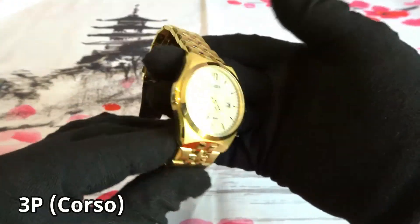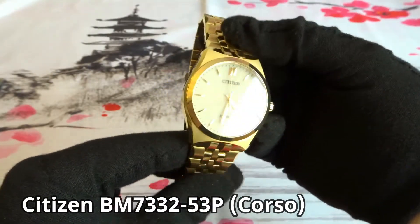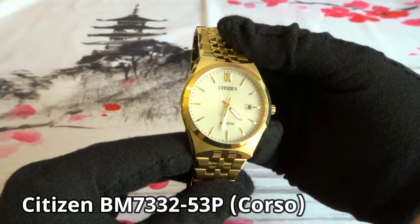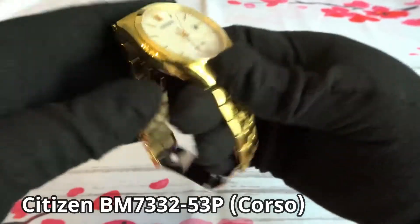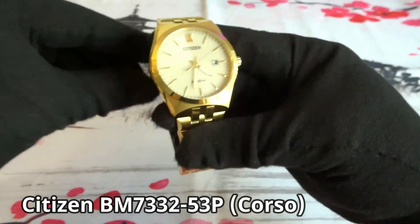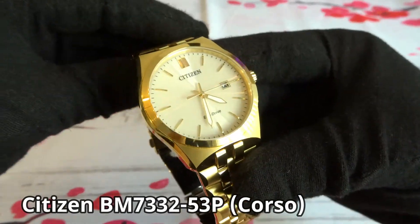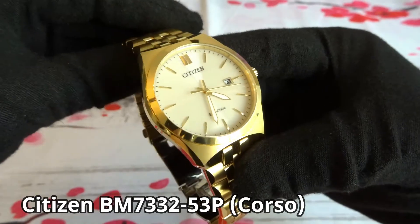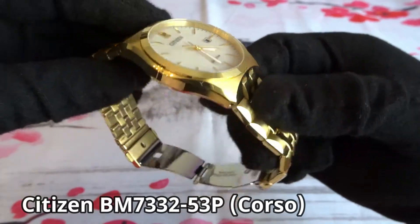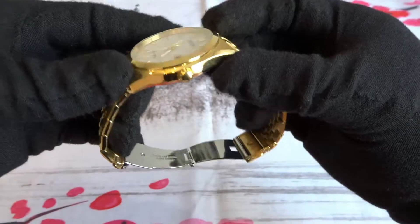Next I picked up a Citizen, model BM733253P — the Corso. It comes in a bunch of different colors, but I wanted at least one gold colored watch with a champagne dial. It has an Eco-Drive. I just like the look of the watch; it was affordable at the time. I bought it new online and haven't made any changes to it. I actually would consider selling this watch — I find I wear it probably the least out of all my watches.